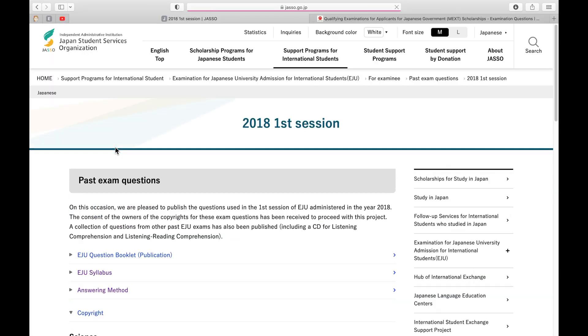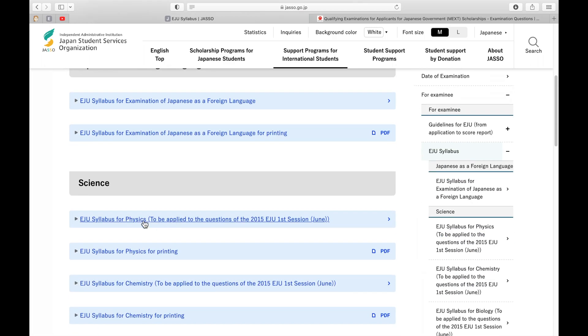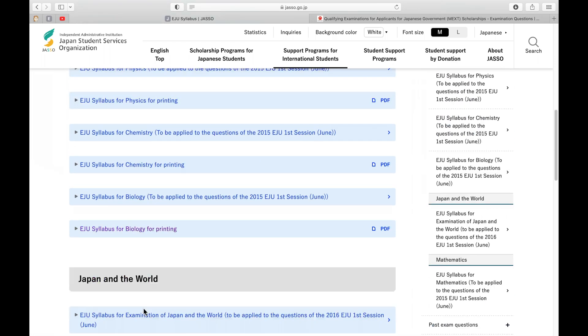A quick note before you start doing the EJU past papers: go to the JASSO website, click on any year — say 2018 first session — and read the EJU syllabus. There's a syllabus for math, physics, chemistry, and biology. Read the ones relevant to your chosen subjects; don't focus too much, just skim through so you know what to expect. Honestly, I didn't know about the EJU syllabus until after I finished my preparation — I was preparing blindly the whole time.